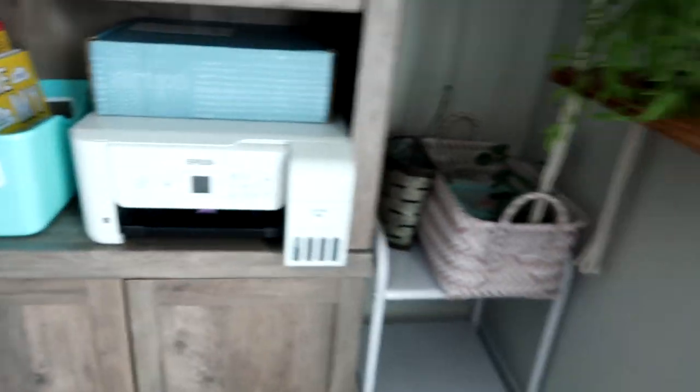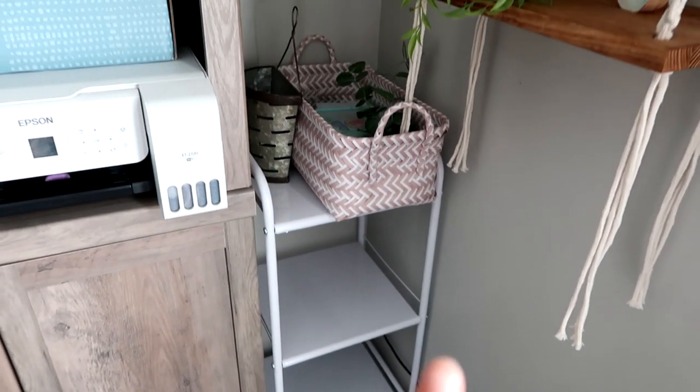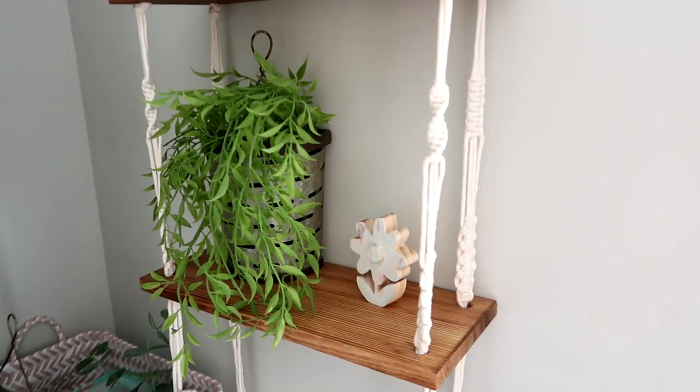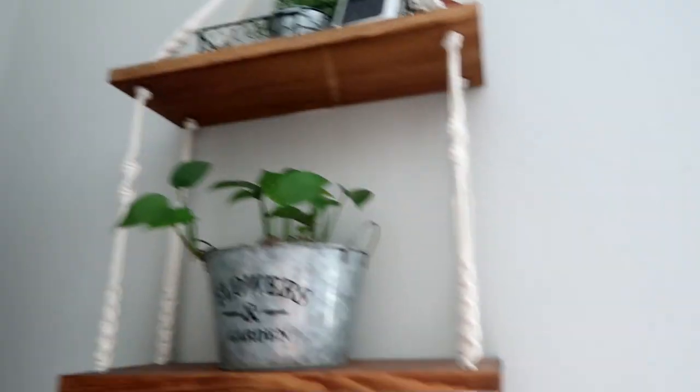Not 100% organized. And then we've got this corner — let's just pretend this doesn't exist. Still trying to figure out what to do with this; I'll probably end up taking it out. I have just a random shelf here for decoration. I'm still not 100% happy with all this, but we just kind of put things together.